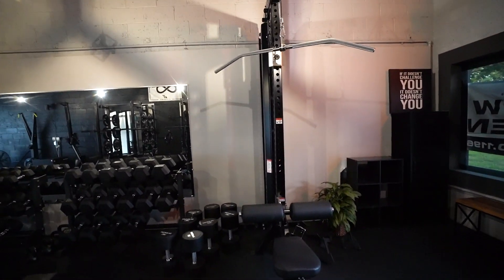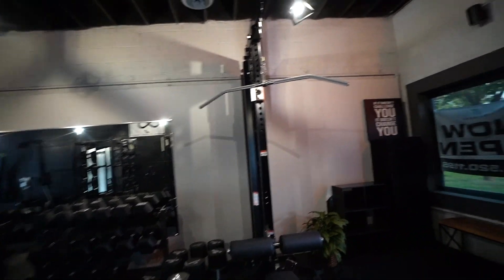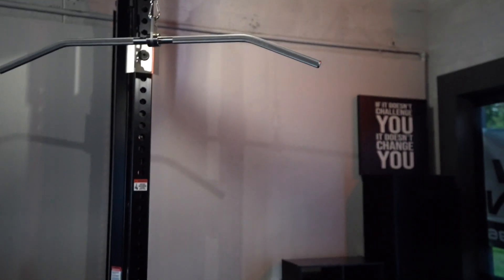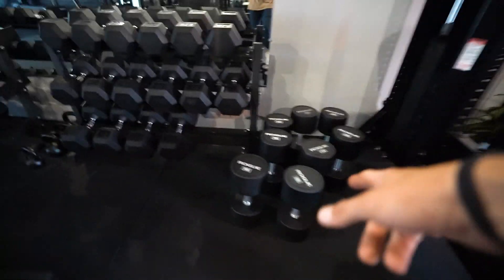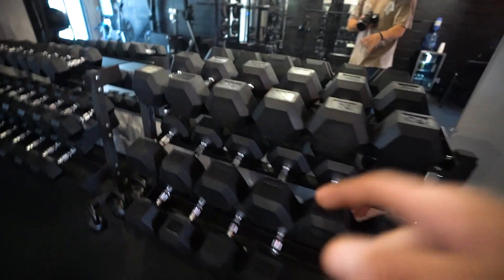Probably one of the best machines in the studio and in the industry is the Rogue lat pulldown. This thing is a beast — it's absolutely crazy. And over there we have Rogue dumbbells up to 120 pounds, and GetRx dumbbells up to 100 pounds.